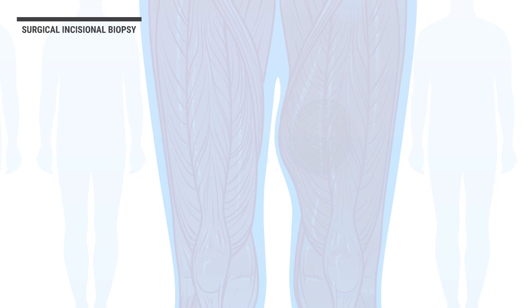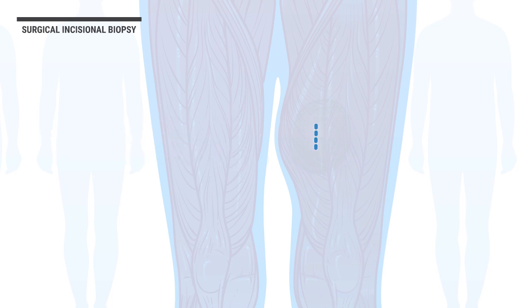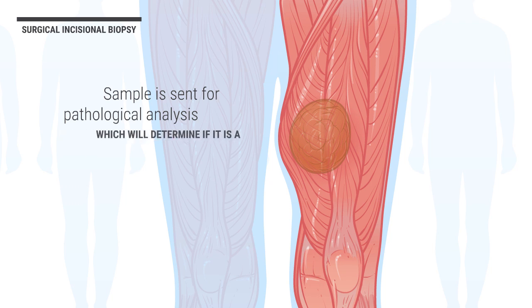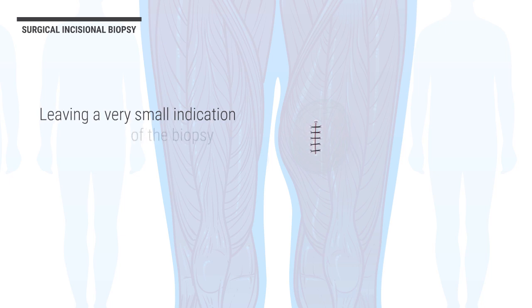Surgical incisional biopsy is a technique where the surgeon makes a small three to four centimeter longitudinal incision on the anterior or front of the thigh. Then, the surgeon exposes the sarcoma and removes a small sample of the tumor. The sample is sent for pathological analysis to determine if it is a soft tissue sarcoma. The incision is then closed, leaving a very small indication of the biopsy. Several days after the surgical incisional biopsy, a diagnosis of the tumor will be finalized.